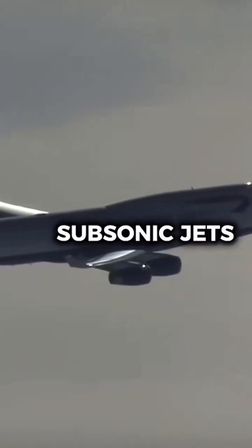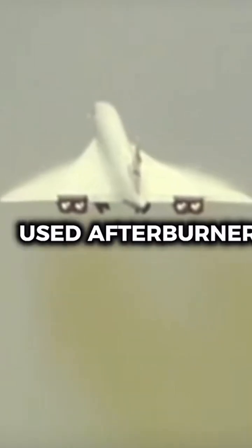And unlike subsonic jets, Concorde's engines used afterburners, which pilots had to control carefully during takeoff and climb to avoid overstressing the aircraft.